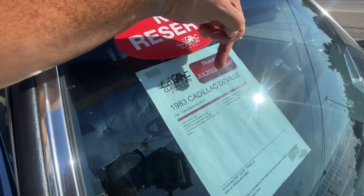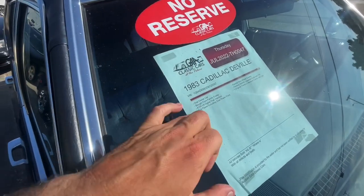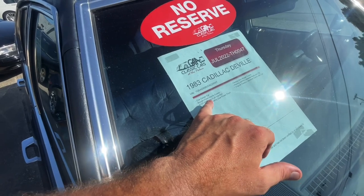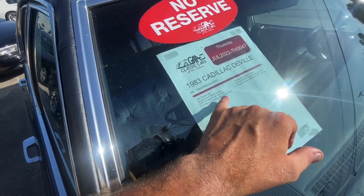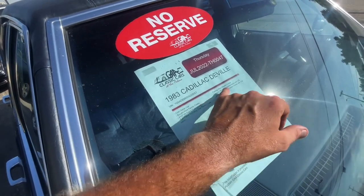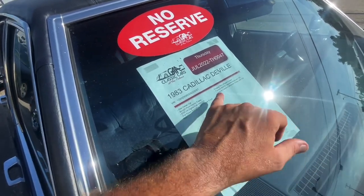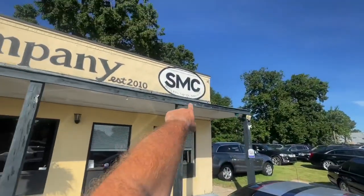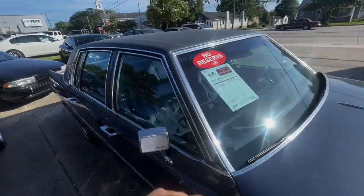1983 Cadillac DeVille, one owner, bought from a family estate. 4100 series V8 with digital fuel injection, full power including dual power front seats, factory wire wheel covers, factory AM/FM cassette radio with CB. Original owner's literature comes with the car. That's where to come and get it right here.